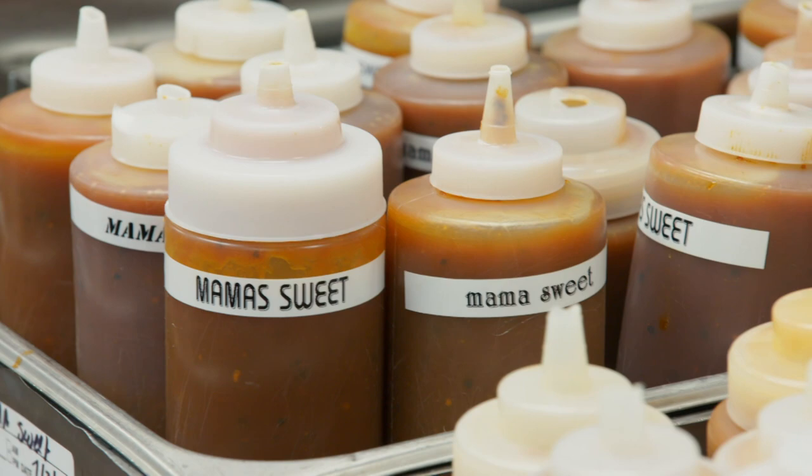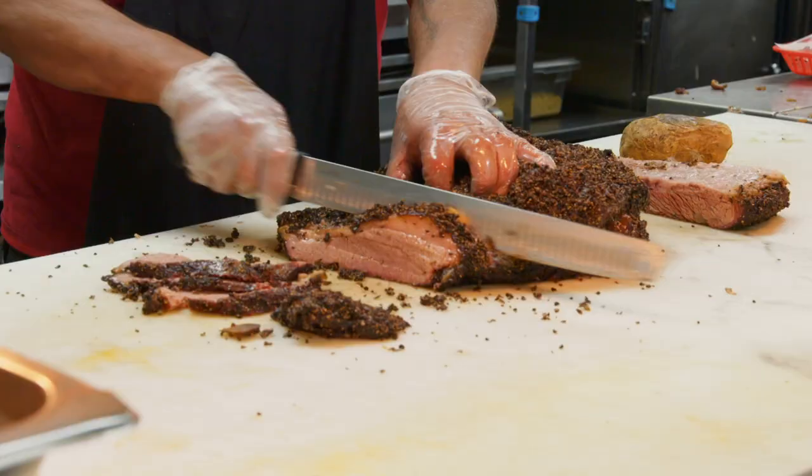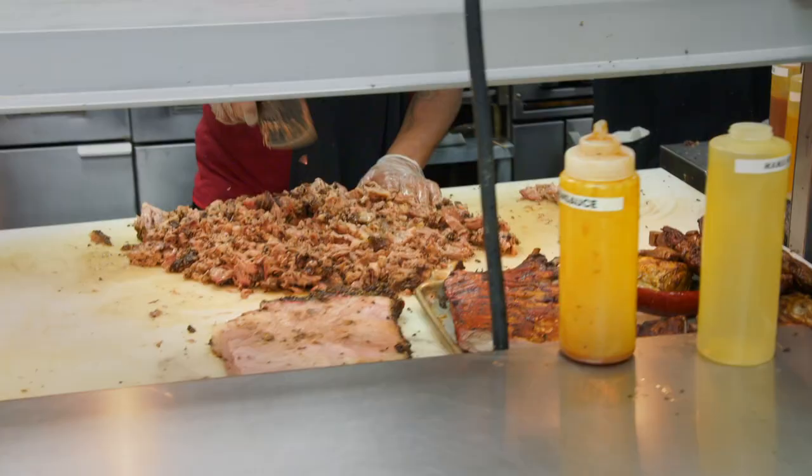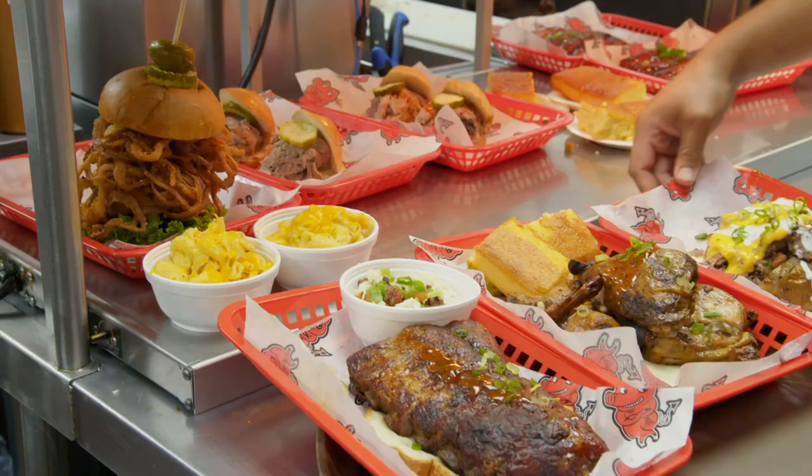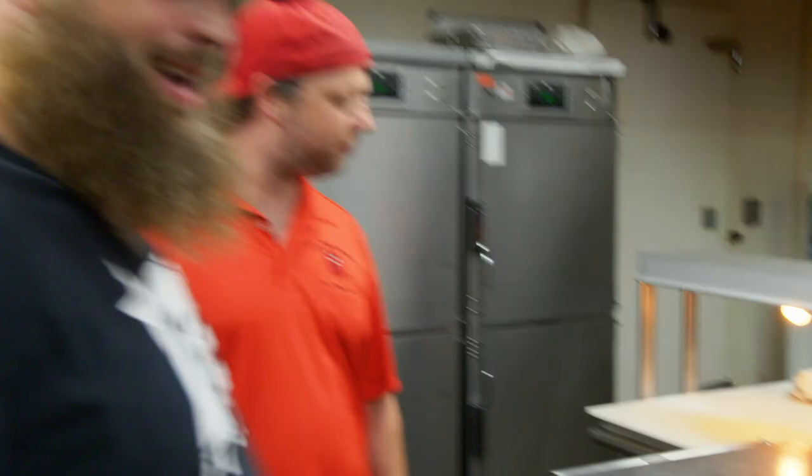Right over here I got my cutting table. Got some brisket, some ribs, and hot links right there — about to serve them up fresh. I know how you like that good, slow smoked brisket. Brisket and ribs — that's what they put in the meatloaf. Love me some meatloaf.